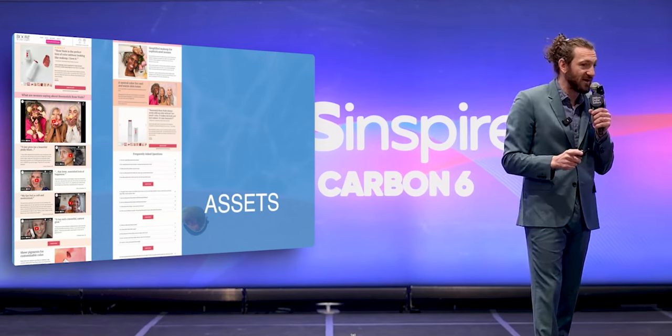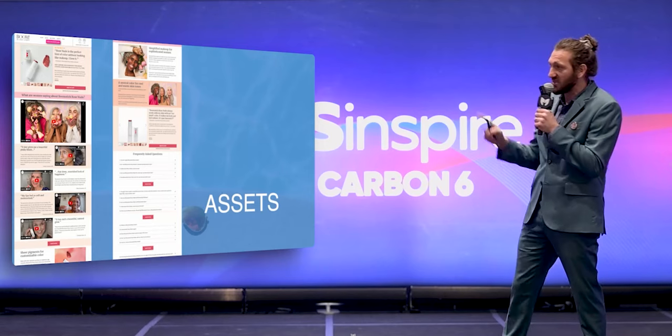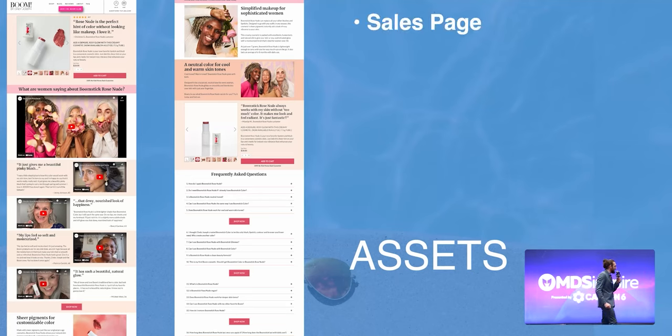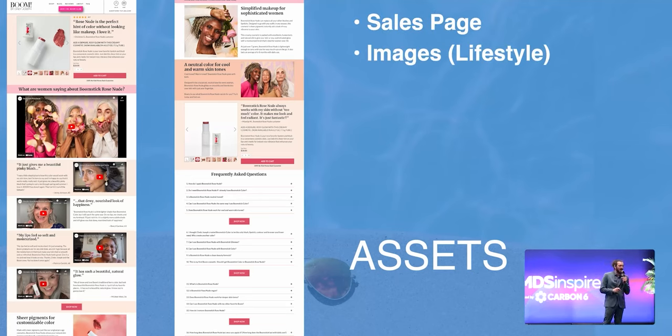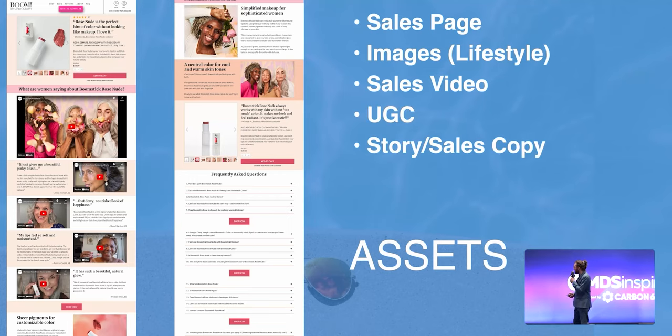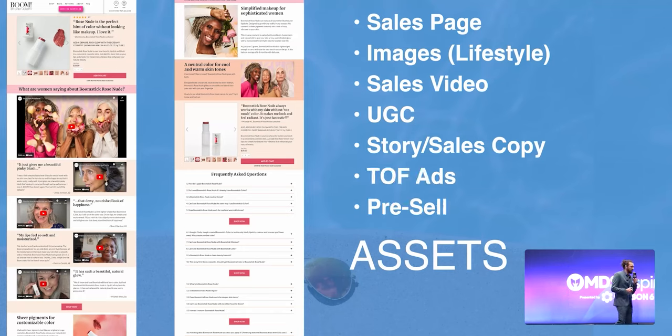These are the things that you need to sell a product. If you do these — and I've got trainings for each one of these elements on my blog, DM me and I can send you — you will have better marketing than basically everyone else out there. Number one, a sales page, a true sales page. Number two, images where the product is being used in its intended environment, not just on white, but in context. Number three, a sales video. User-generated content, a story and some sales copy, top-of-funnel ads, and a pre-sell article. These are the minimum viable assets that you need.